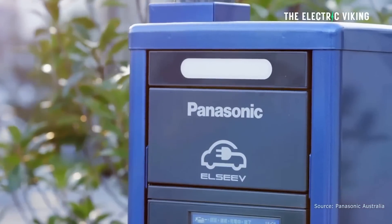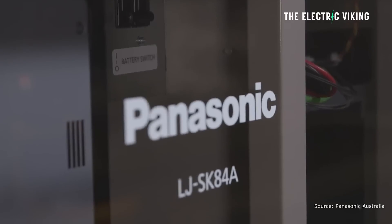Panasonic is one of Tesla's biggest battery suppliers, and Tesla have in the past used Panasonic's cells for its Tesla home energy storage Powerwall products, which have been very popular — Tesla has sold more than 100,000 of them. Now though, Panasonic have their own home battery. Should you consider one?